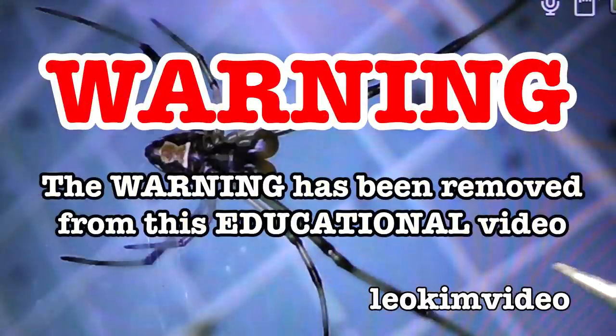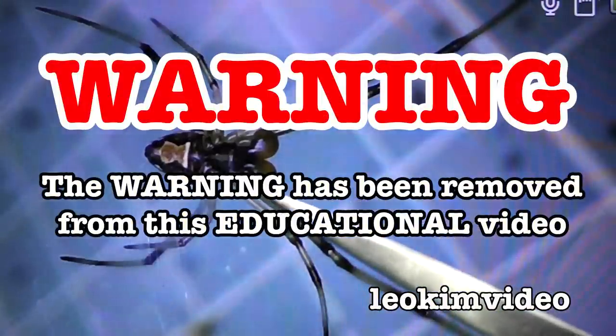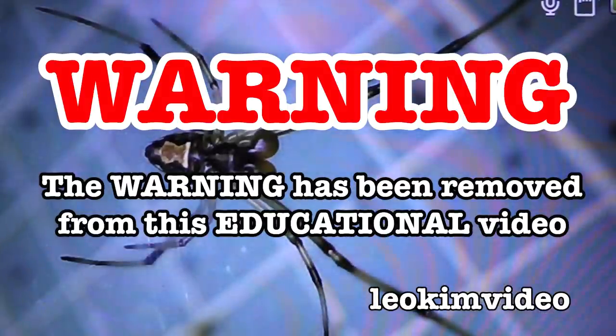The beep has been removed from this video and as always this video is highly educational.